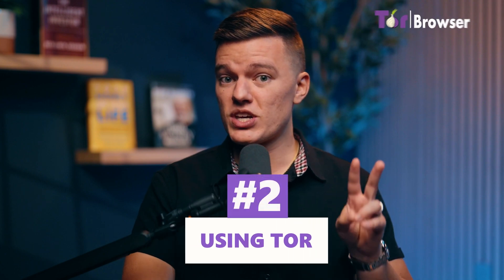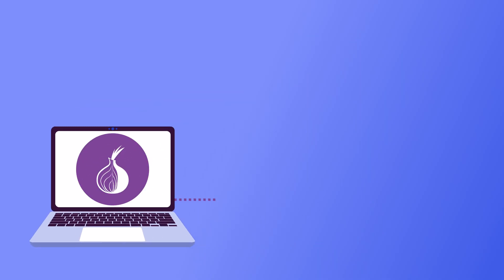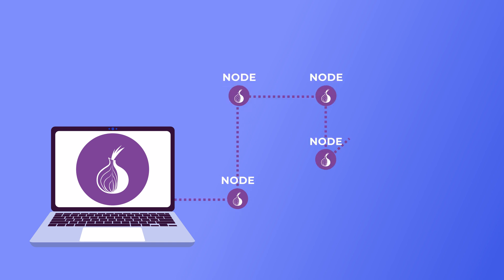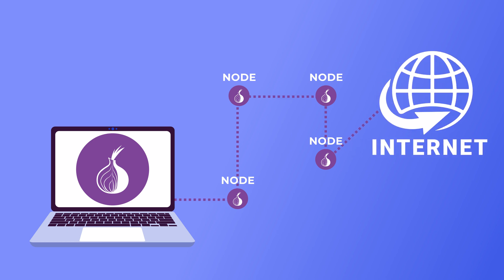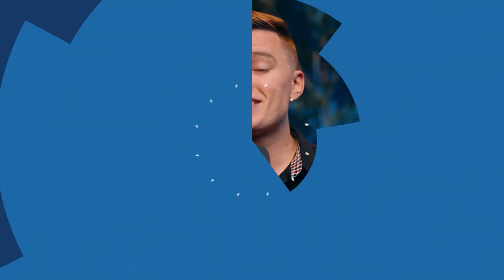Method 2 is using Tor — the privacy-first option. If your VPN isn't working, or you want extra anonymity, there's Tor. Tor stands for the Onion Router, and the name is fitting. It layers your data in multiple levels of encryption and sends it through different relays all around the world. Instead of a direct connection, your traffic bounces through multiple random locations, making it nearly impossible to track. Sounds great, right? Well, not exactly.